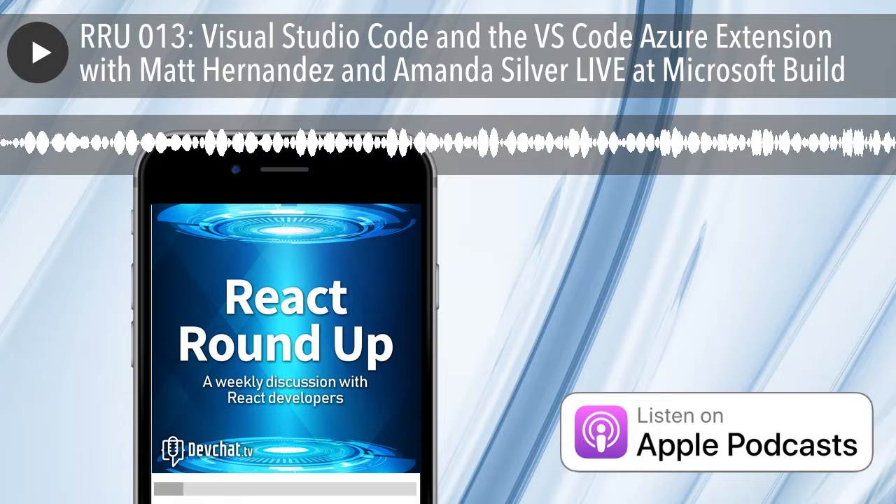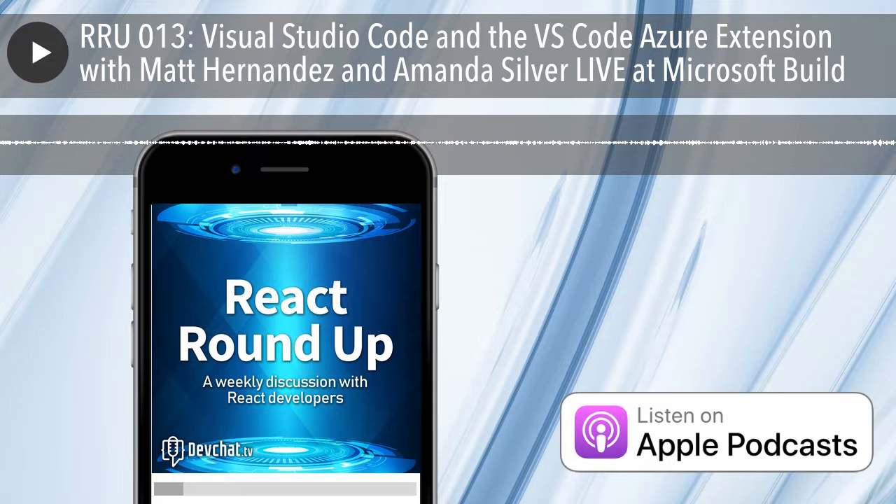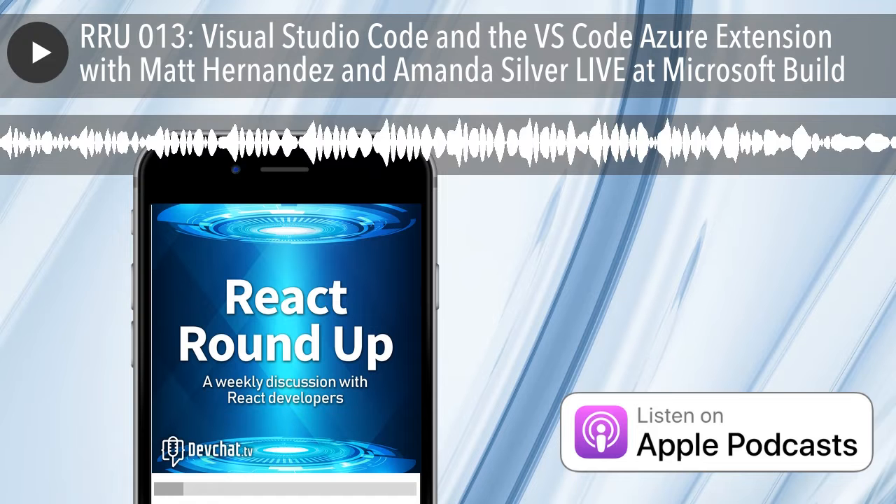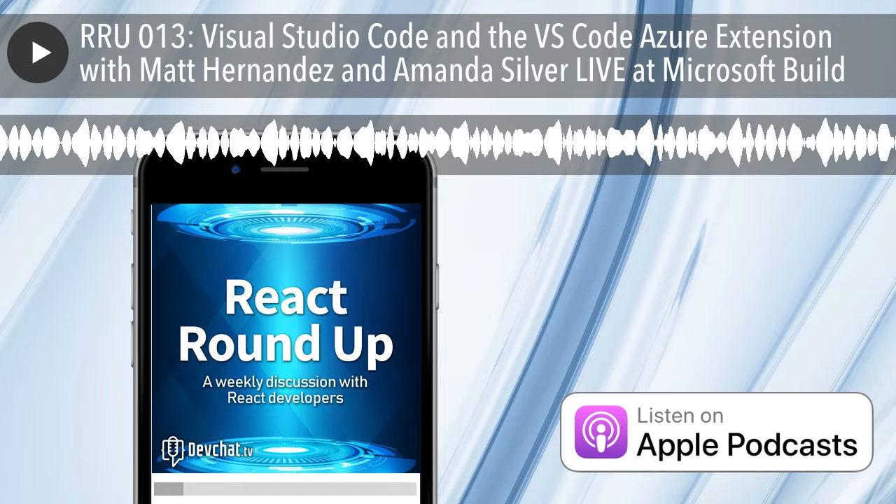This episode is sponsored by DigitalOcean - the hosting provider used for devchat.tv. DigitalOcean is easy to use, has data centers all over the world, and provides server hosting and object storage for delivering your web applications and assets quickly and easily. Go check them out at digitalocean.com.